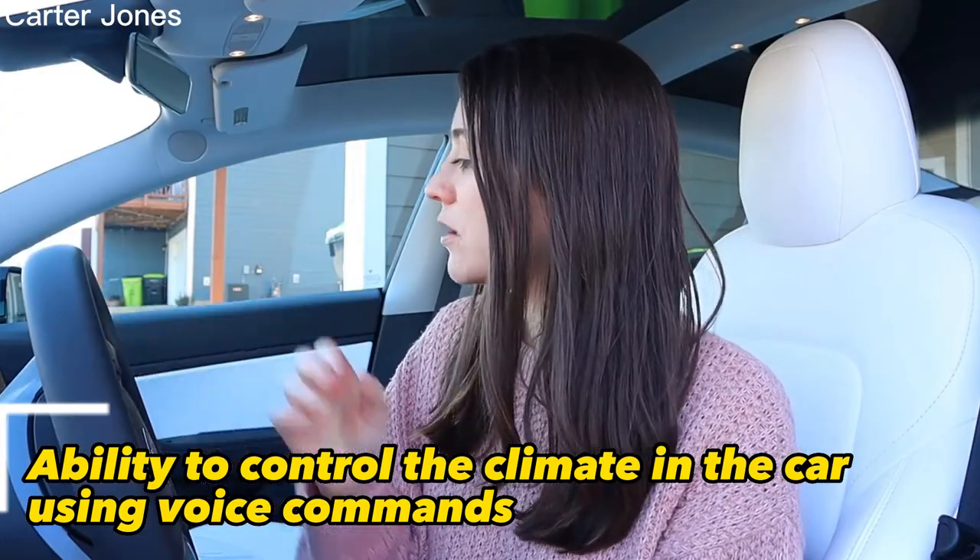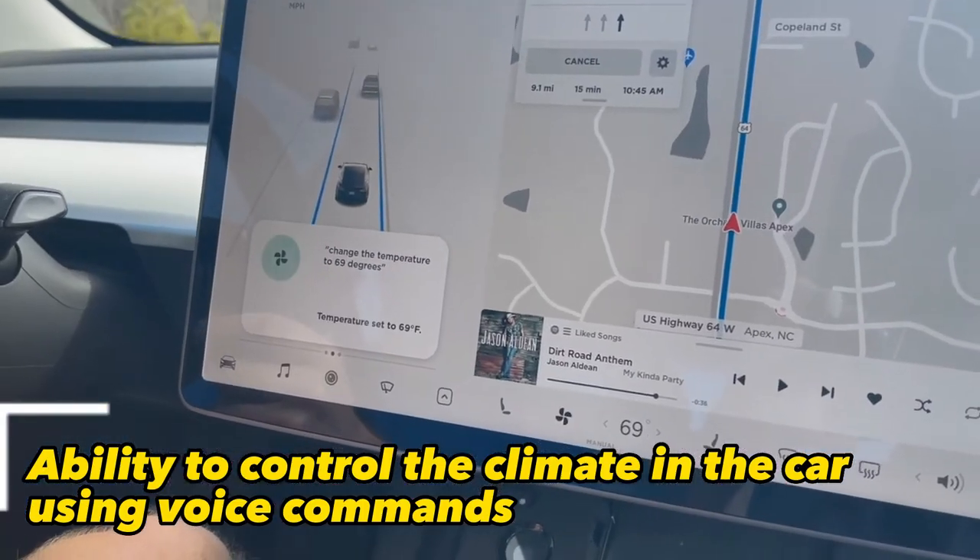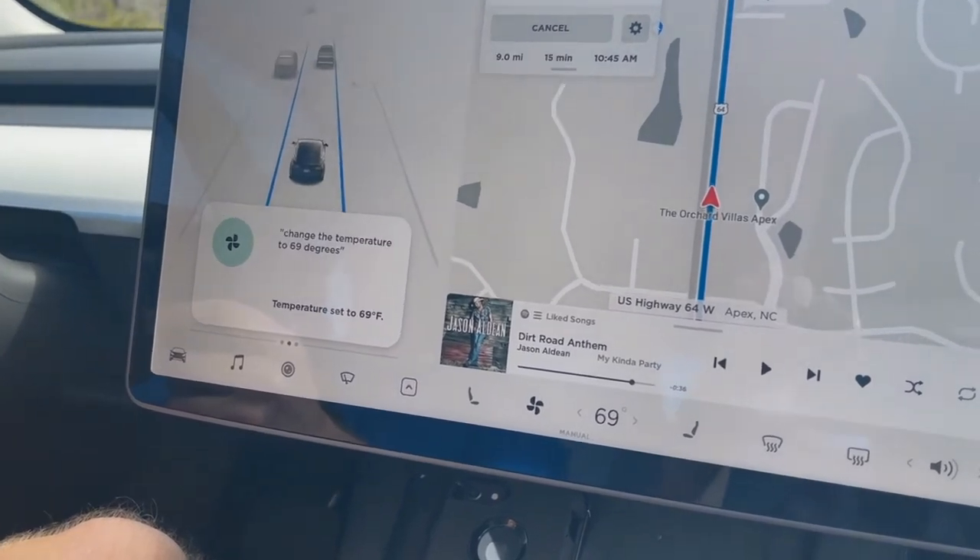The next feature is the ability to control the climate in the car using voice commands. Using more natural language when giving commands is possible. For example, instead of saying "set the temperature to 72 degrees," users can say "make it warmer" or "make it cooler" or "set temperature to comfortable."